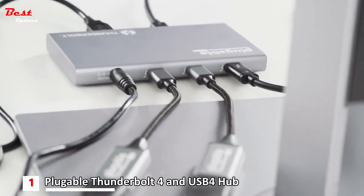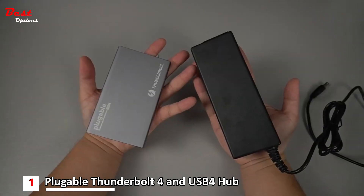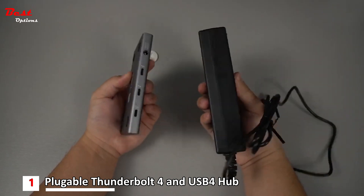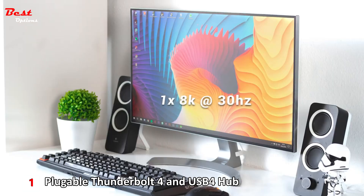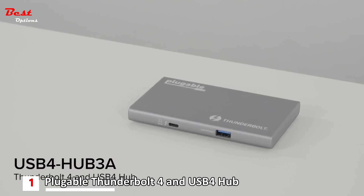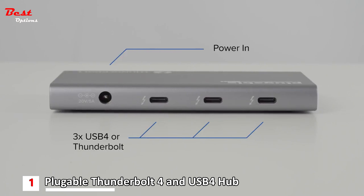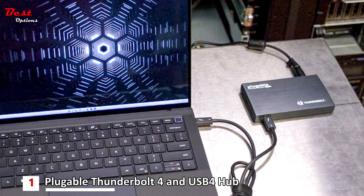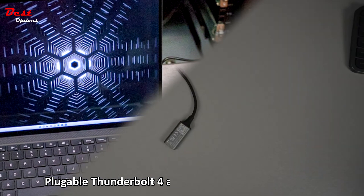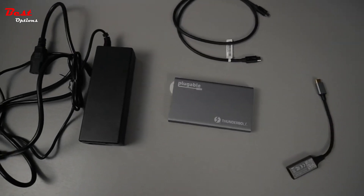There is also a high-speed USB-A port for connecting a legacy USB device. The Pluggable Thunderbolt 4 and USB 4 hub supports laptop charging at up to 60 watts, a single external display up to 8K at 30Hz, dual 4K 60Hz displays, and daisy chaining. Pluggable was kind enough to include a USB-C to HDMI adapter for connecting non-Thunderbolt and non-USB-C displays. Built around the Goshen Ridge chipset from Intel, the hub gives you access to everything Thunderbolt 4 and USB 4 have to offer — each port is capable of data transfer speeds up to 40 gigabits per second, the maximum rate available through a USB-C port.